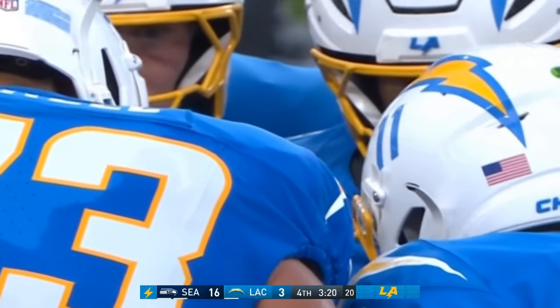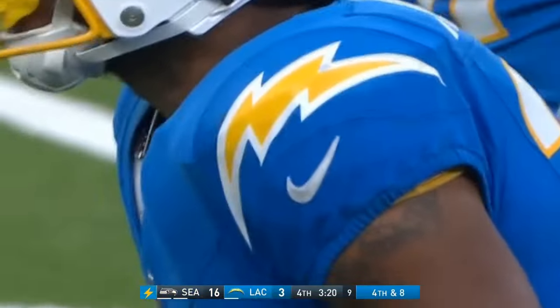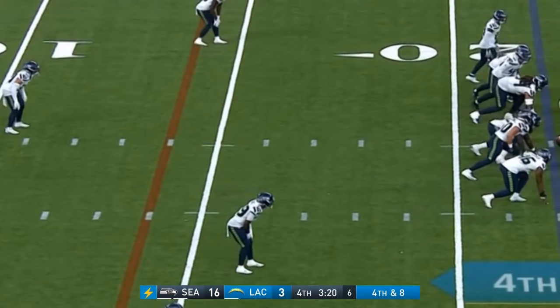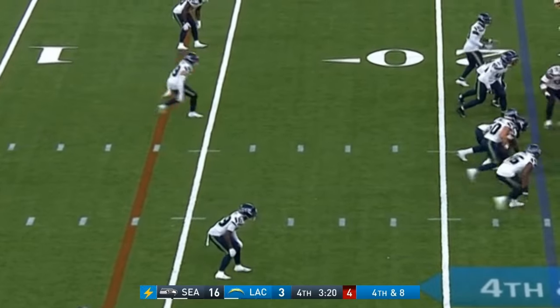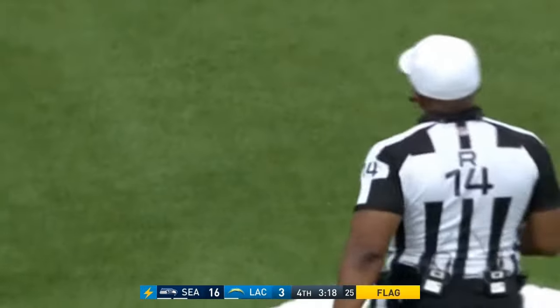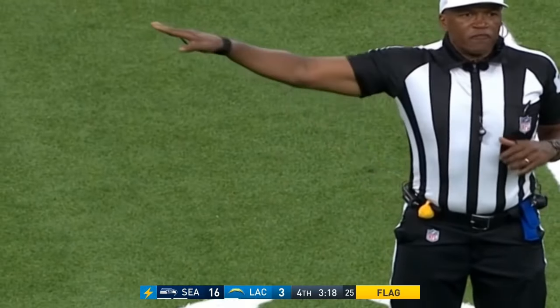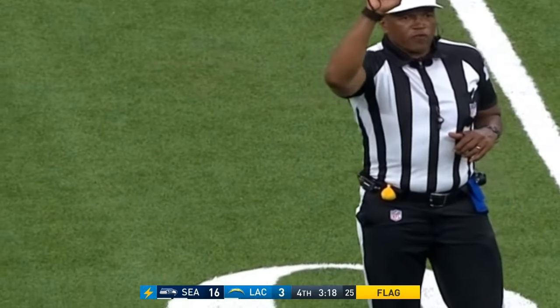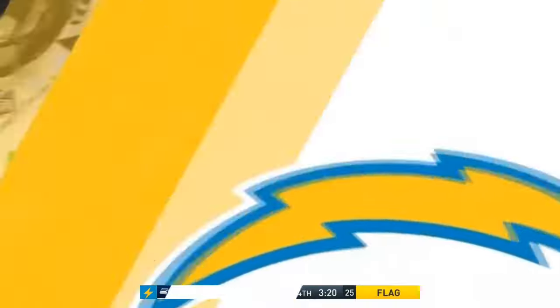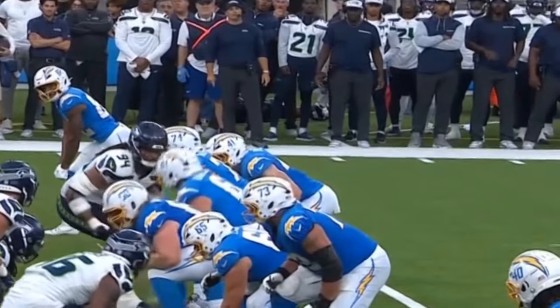They will go for it on fourth and three instead of fourth and eight — the advantage of having the plays on your wrist is very beneficial. In the old days they wouldn't blow the whistle — you'd literally have a free play and could put it anywhere on the field, take your shot, nothing to lose. Think about Aaron Rodgers — best in the business at that, getting guys to jump offside with that hard count.